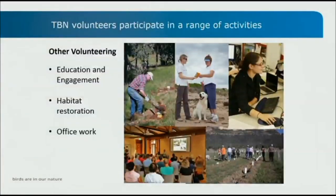Volunteers also participate in other activities like education and engagement — projects might do school visits and stalls at festivals, and we have volunteers that help with that. Habitat restoration includes planting, weed removal and fencing to create habitat for threatened species. And then there's office work — things like data entry, graphic design and a whole range of different tasks depending on what skills volunteers might have.